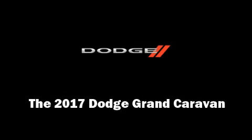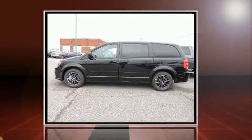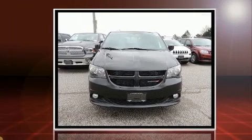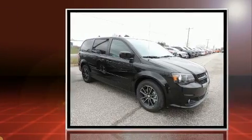Outstanding design defines the 2017 Dodge Grand Caravan. Smooth gear shifts are achieved thanks to the refined six-cylinder engine, and for added security, dynamic stability control supplements the drivetrain.